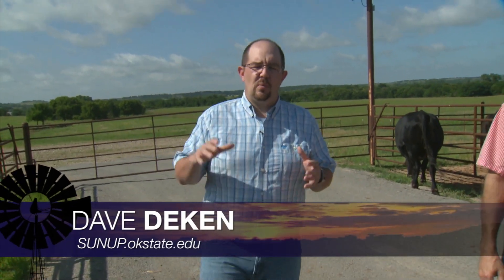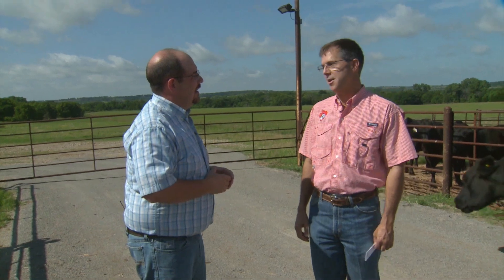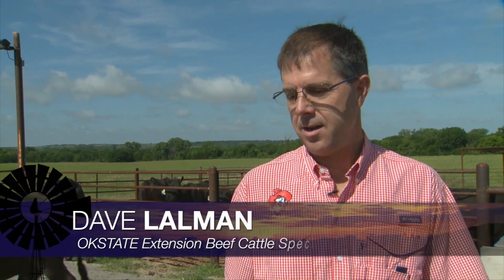Good morning and welcome to SUNUP. I'm Dave Deacon, and this morning on the show we're going to start out here at the North Range. We're doing so because we're going to dispel some old wives' tales of cattle production. We might do that for sure. We've got an interesting project going out here.